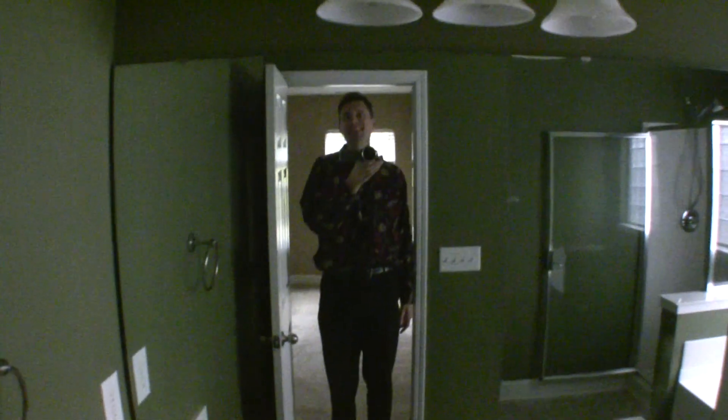Closet. And the master bathroom. And who's that handsome realtor? How you doing?